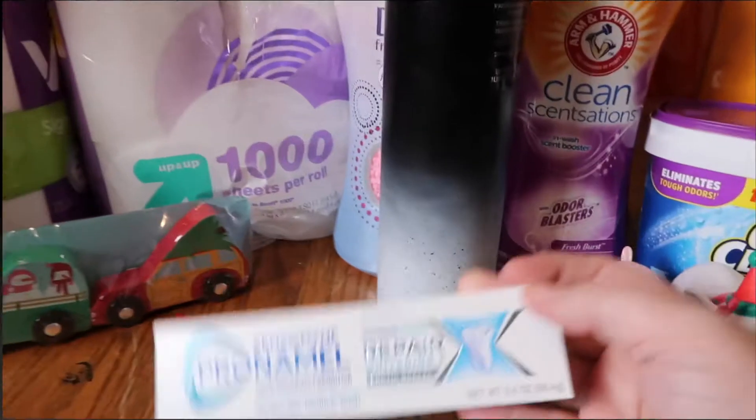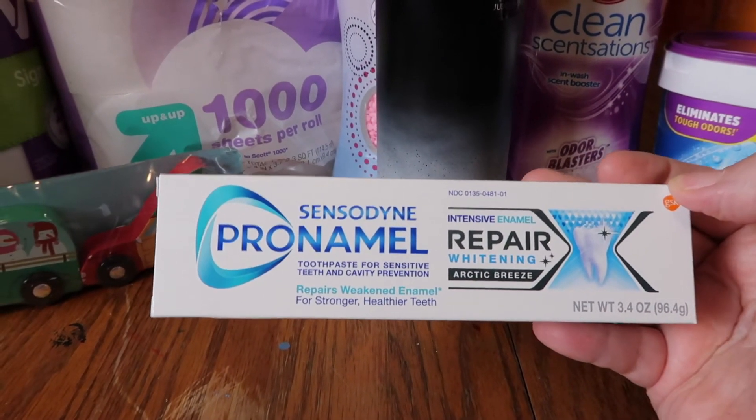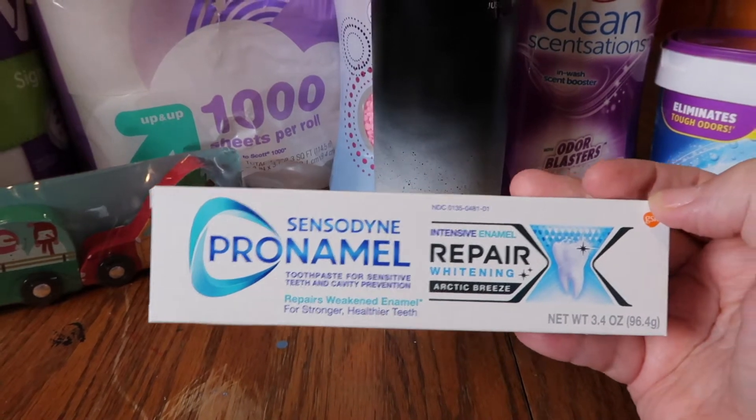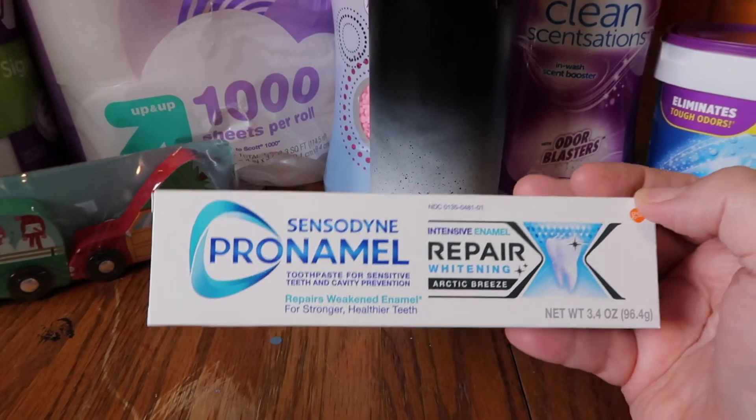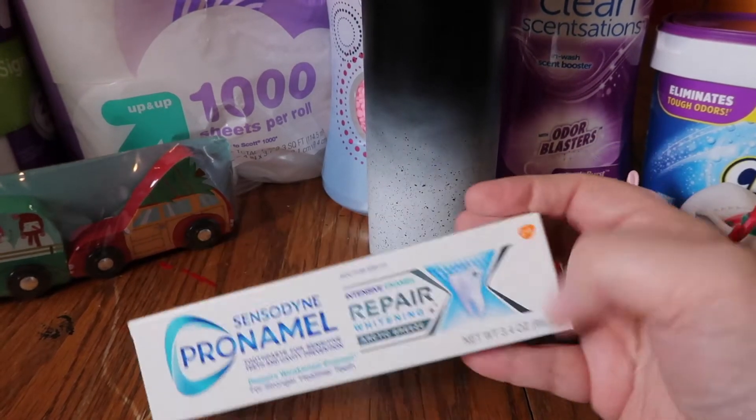I picked up one thing of the Pro Enamel Whitening Repair toothpaste — this is what we always use. This was eight dollars. I think if you buy a pack of two it's eleven, but they didn't have it in a pack of two, so I just got one this time.